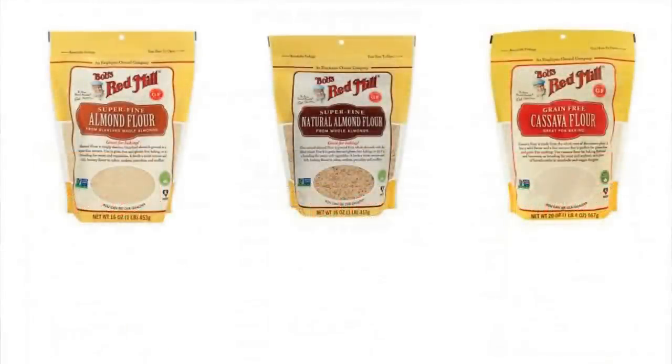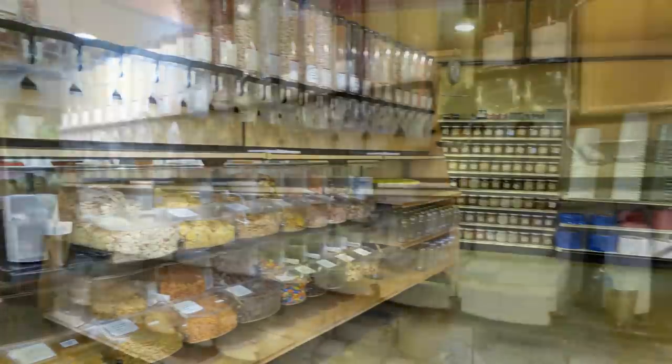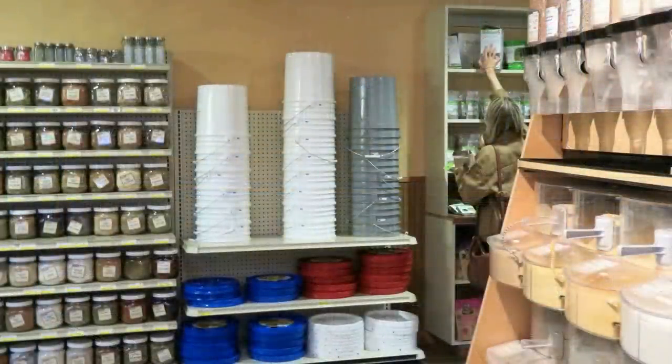The thing that surprised me the most on this trip was that the bins were open during the coronavirus and COVID-19. I have not seen bulk bins available anywhere — they disappeared — but here they are at Bob's Red Mill. You can get all types of grains, beans, and seeds. I was very excited to see they're also selling five-gallon buckets and gamma lids, which is perfect for long-term food storage.